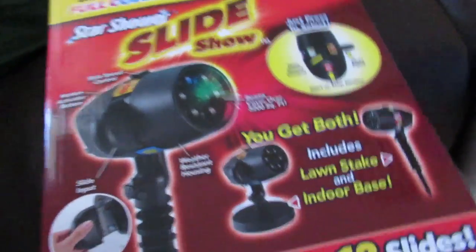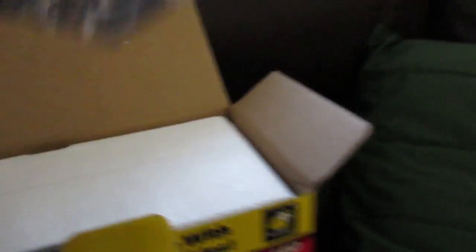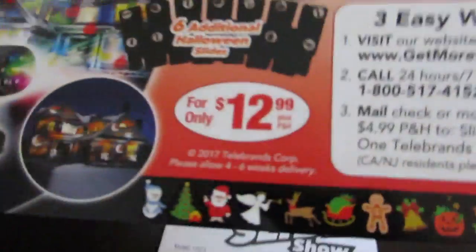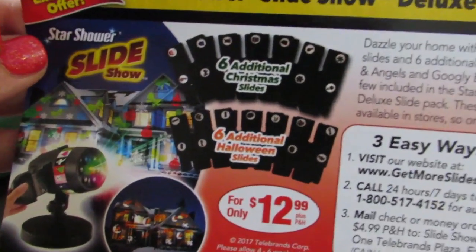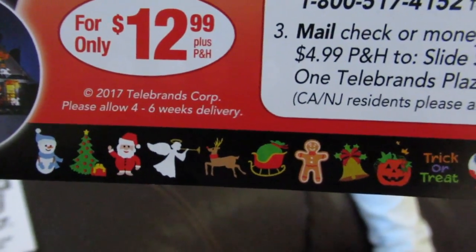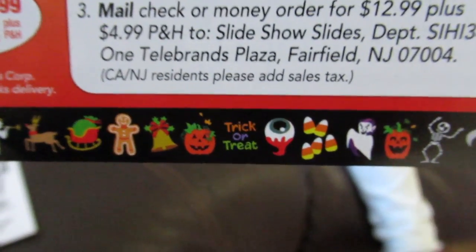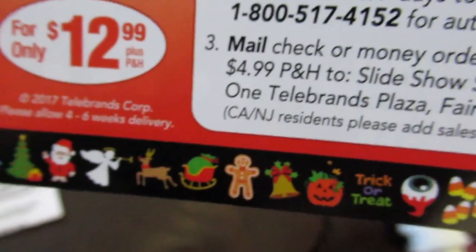This includes a lawn stake and an indoor base, which we're familiar with because that's how we use our original Star Shower. Let's open this up and try it out. When you open it, you get your paperwork and it looks like an advertisement. It says for $12.99 you can order additional slides - there's a cool reindeer, a trick-or-treat one, and skeletons. That might be worth looking into.